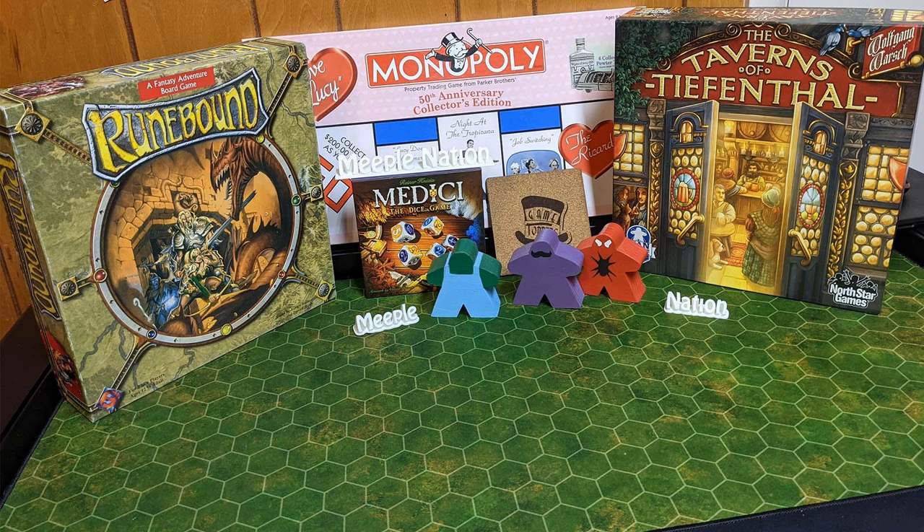Welcome to Meeple Nation. We are your hosts: I'm Andy Holiday, I'm Nathan Howard, I'm Dave Holiday, and I'm Logan Howard. We have a new website — it's been out for a few months. Jump on there, we have blogs to check out, we have a weekly blog. BGG Con is in November and we are planning on being there.